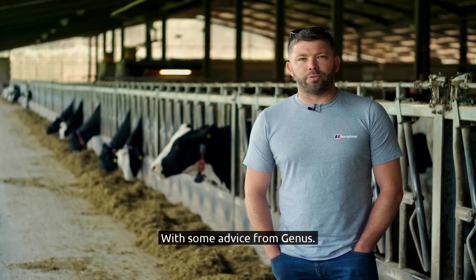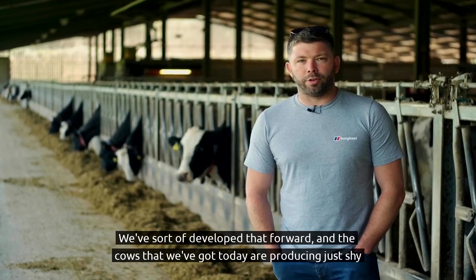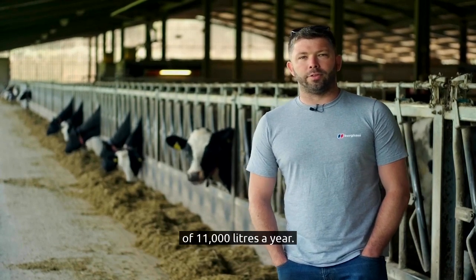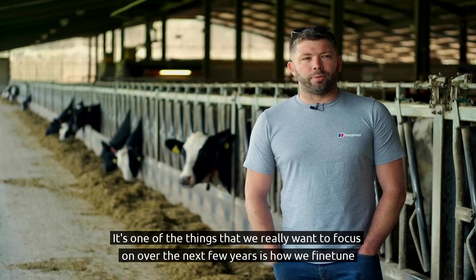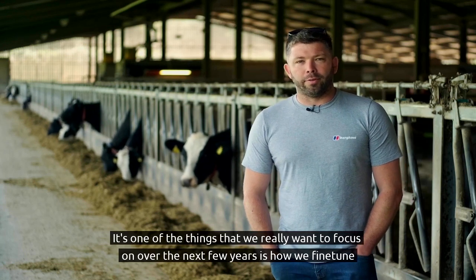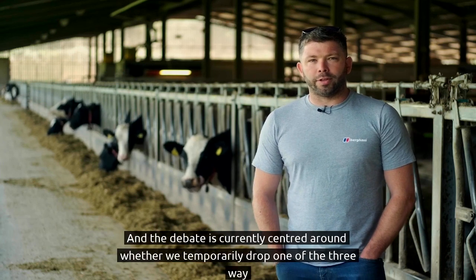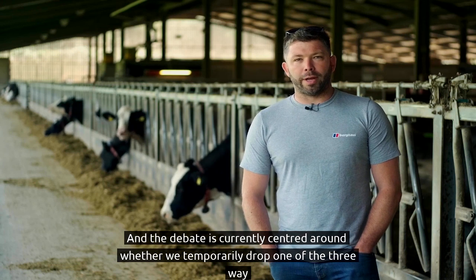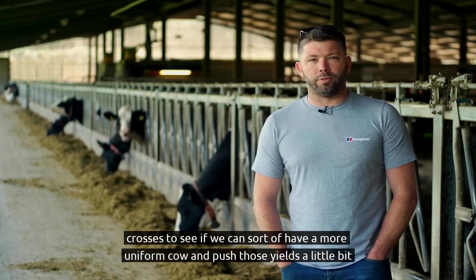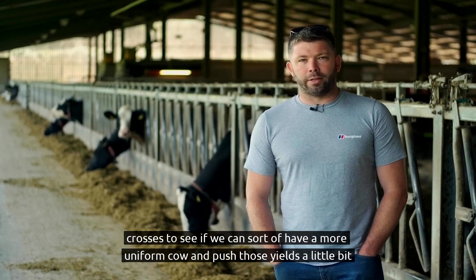With some advice from Genus, we've developed that forward, and the cows that we've got today are producing just shy of 11,000 litres a year. We really want to focus over the next few years on how we fine-tune that crossbreeding further. The debate is currently centred around whether we temporarily drop one of the three-way crosses to see if we can have a more uniform cow and push those yields a little bit further.